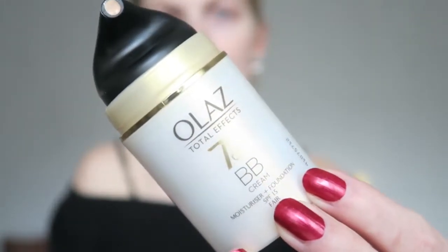I already primed my face, so the next step is my BB cream. I'm using the Hola's Total Effect Seven in One BB cream moisturizer plus foundation with SPF 15. This is a really light coverage, so later I'll need to apply some concealer — otherwise it won't cover my spots.